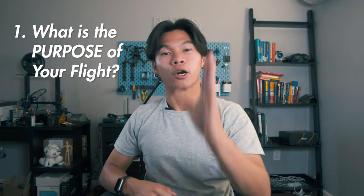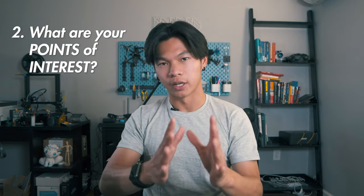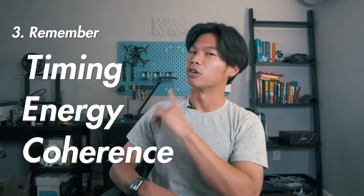To recap, three things you can do to get more cinematic shots in less time: one, think of the purpose of your flights; two, choose your points of interest; and three, remember TECH — timing, energy, and coherence. To sum up all of these tips into one lesson, it's to follow the action.